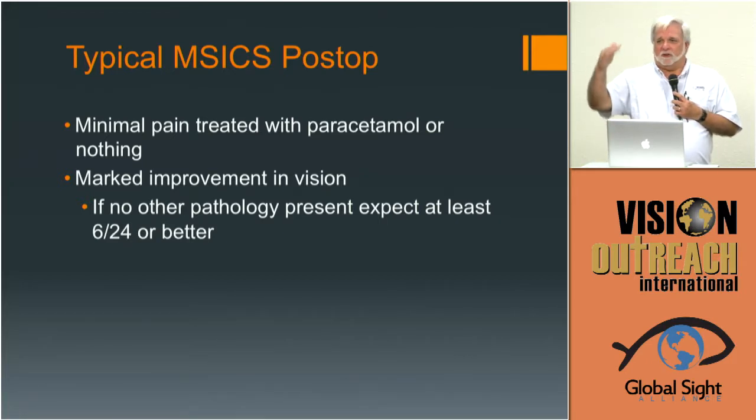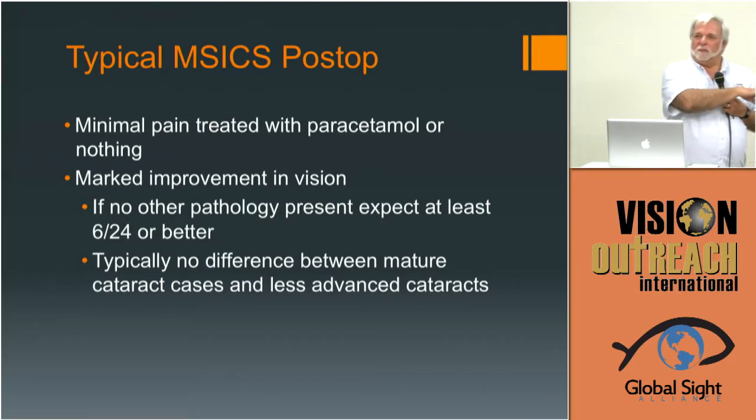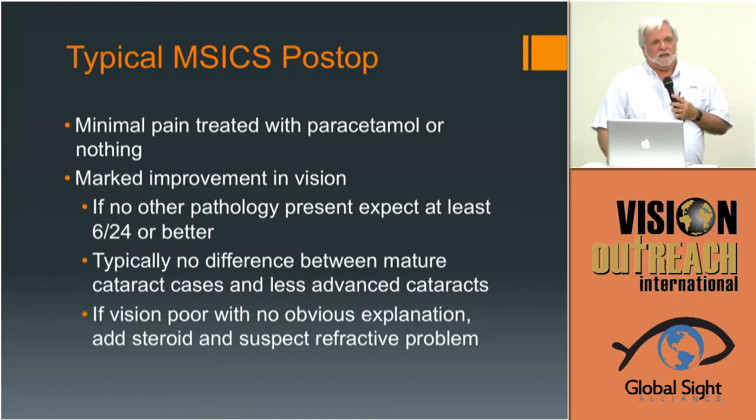Typically there's no difference between mature cataracts and those a little less advanced — it's not about that. In phaco surgery, if you tried to phaco those cataracts you saw yesterday, that wouldn't be your 20/20 one-day post-op patient — you'd tell that patient it'll be several weeks before good vision, because of the phaco power required affecting that cornea. But it doesn't make any difference with M6. It's all the same.